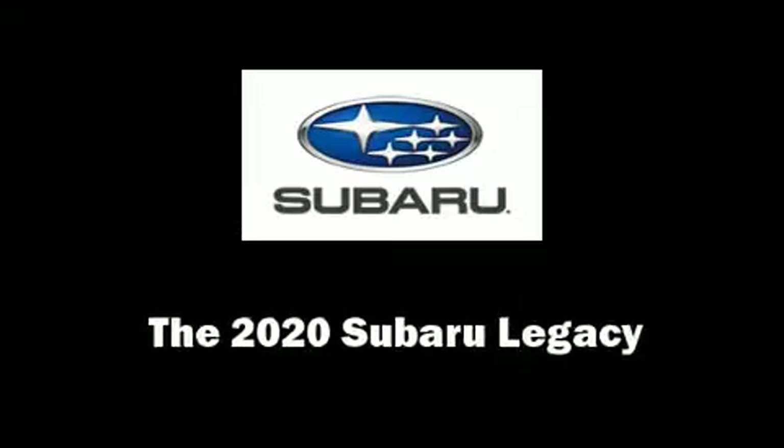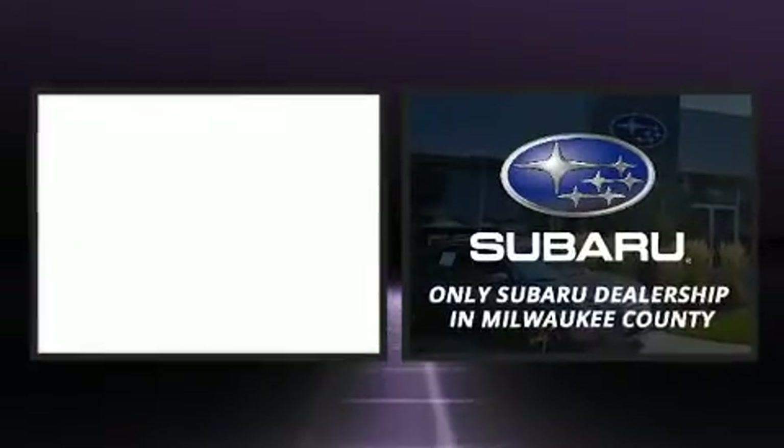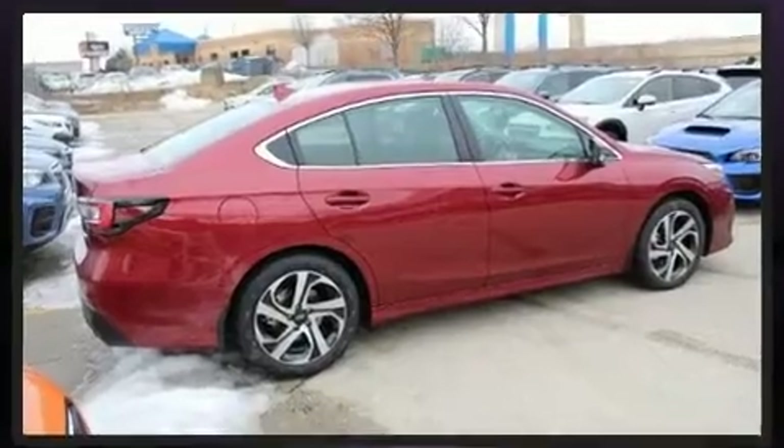You can expect a lot from the 2020 Subaru Legacy. This four-door, five-passenger sedan stands out among competitors in its class. Smooth gear shifts are achieved thanks to the 2.5-liter four-cylinder engine, and for added security, dynamic stability control supplements the drivetrain.